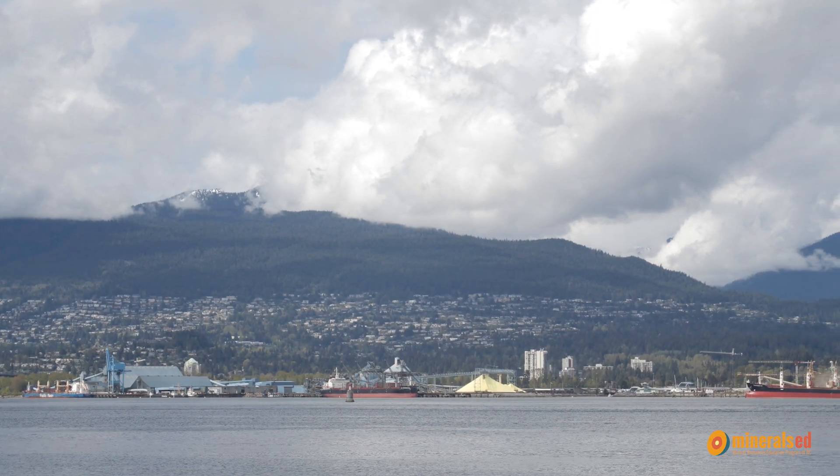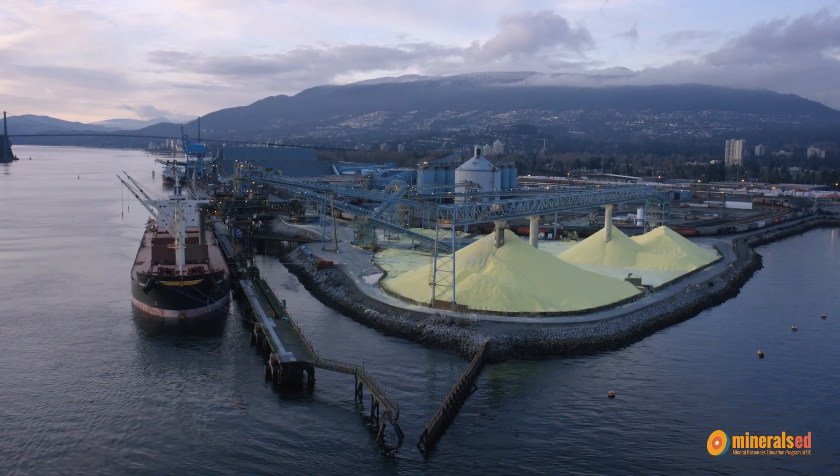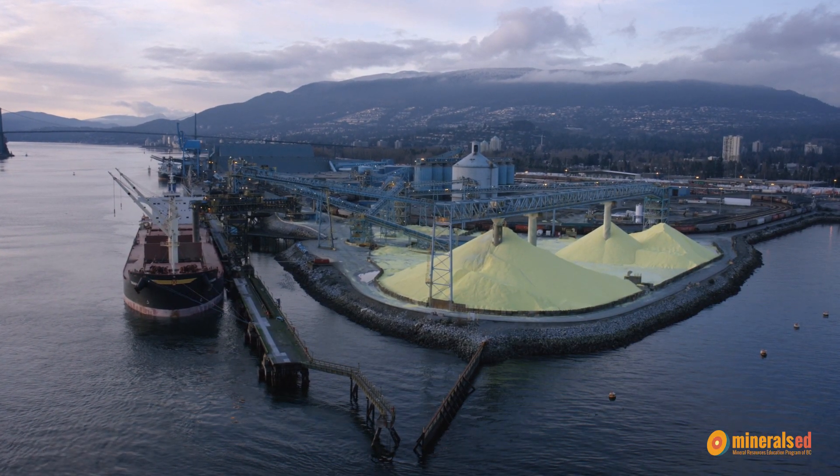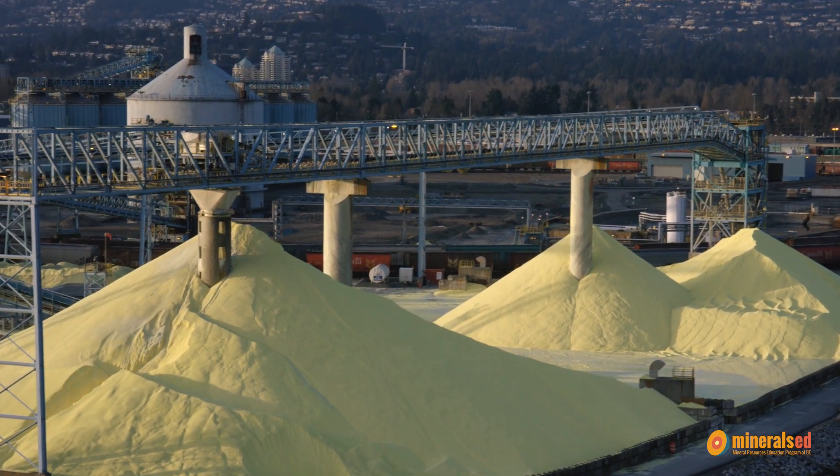Sulfur is another item that moves through the port and it is bright yellow. There are some beautiful piles in the inner harbour. It has over 500 different uses — it's used in a lot of soaps and detergents that we use every day. It's in fireworks, it's in matches, and sometimes when we go to the doctor to get medicine, it's in that medicine as well.